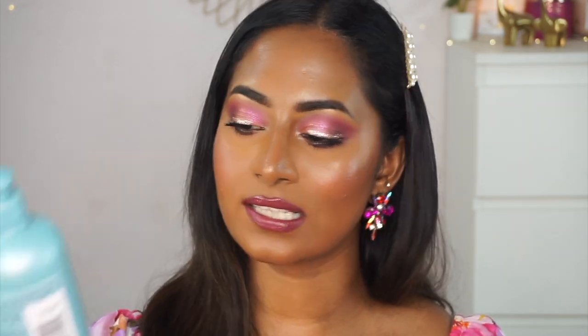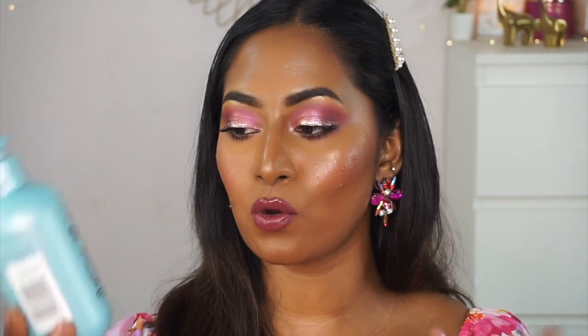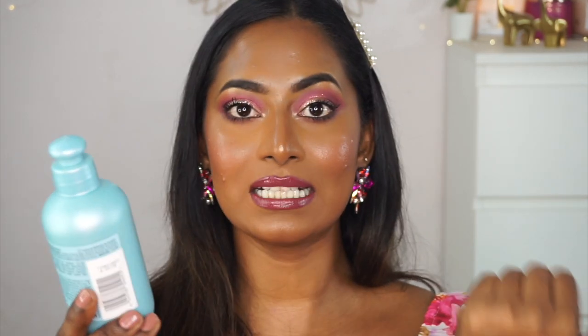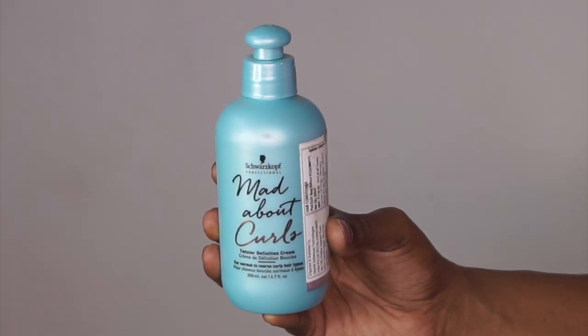One final thing I got is the Mad About Curls Twister Definition Cream — a curl serum or leave-in cream. Like I said, my hair is wet and damp every single day because of swimming, so it's naturally wavy right now. I thought why not embrace my own hair texture again, and I wanted a little bit of definition to my curls. I'm yet to try this one out so I will update you on it.